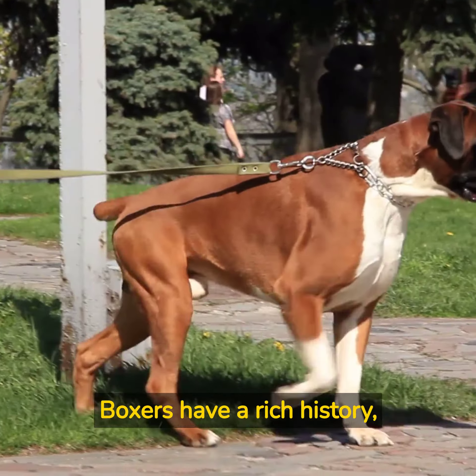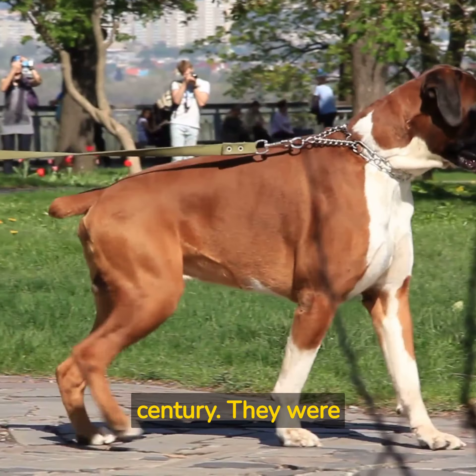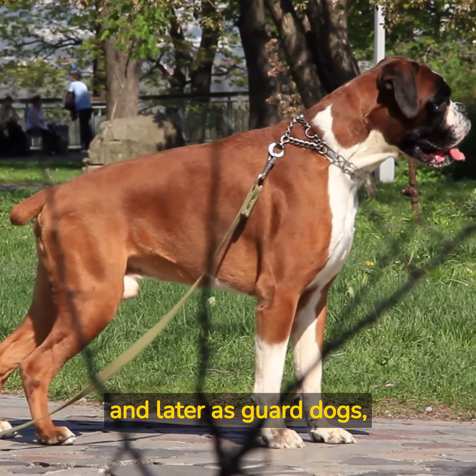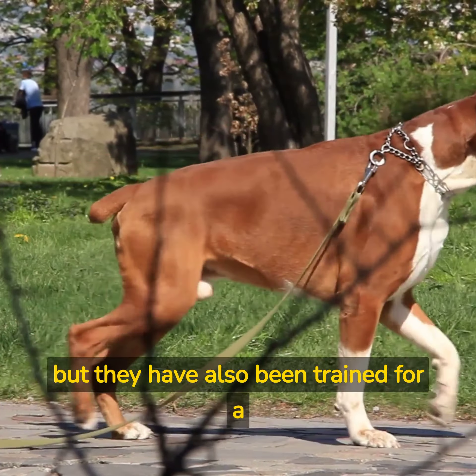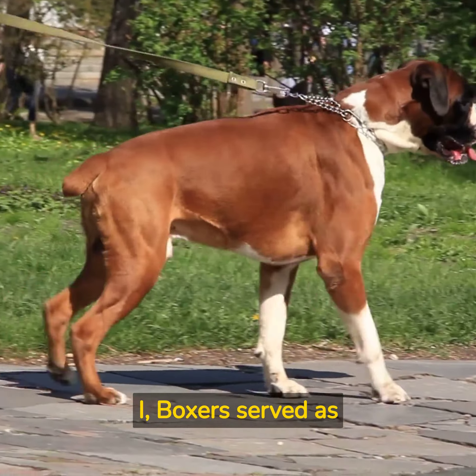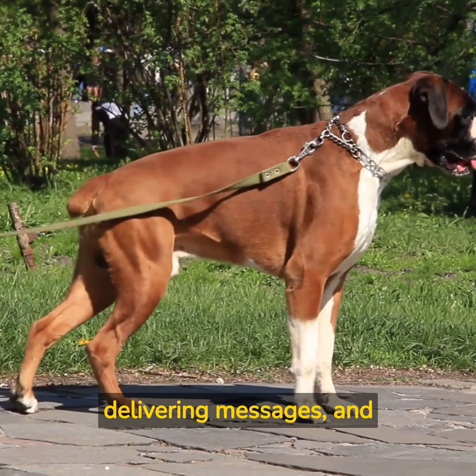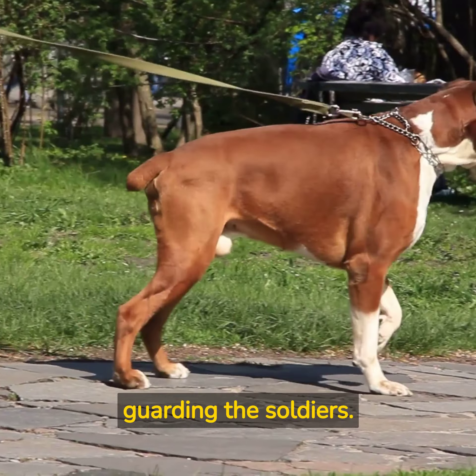Boxers have a rich history, originally bred in Germany during the late 19th century. They were initially used as hunting dogs and later as guard dogs, but they have also been trained for a variety of other tasks. During World War I, Boxers served as military dogs and were trained for search and rescue missions, delivering messages, and guarding the soldiers.